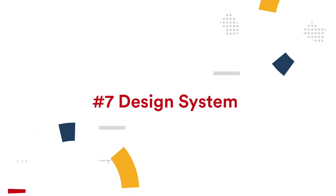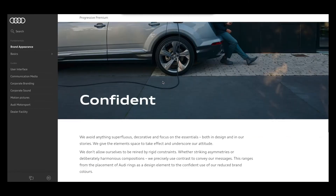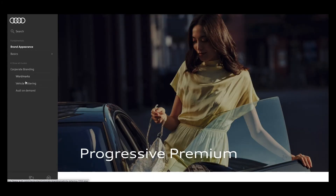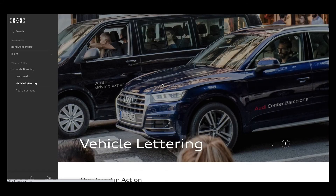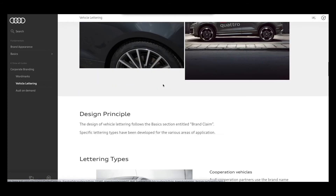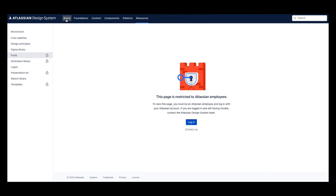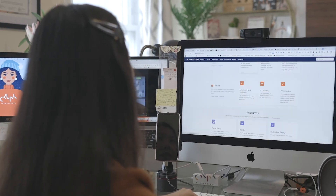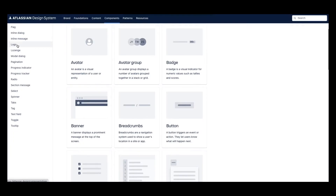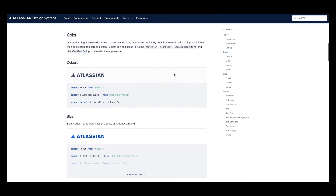Trend number seven: design system. Designer Nathan Curtis defined a design system as a library of visual style, components, and other concerns documented and released by an individual, team, or community as code and design tools so that adopting products can be more efficient and cohesive. For businesses with fewer than 10 pages, a design system might not be necessary. But if your business relies on your website for marketing and sales, having a design system will save you time and money and keep your online brand consistent.